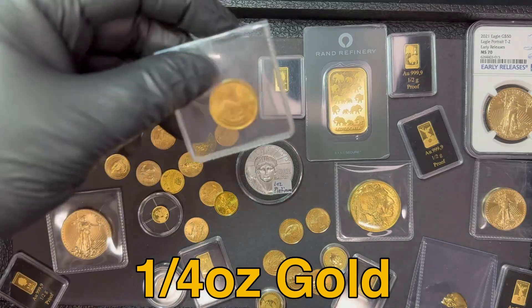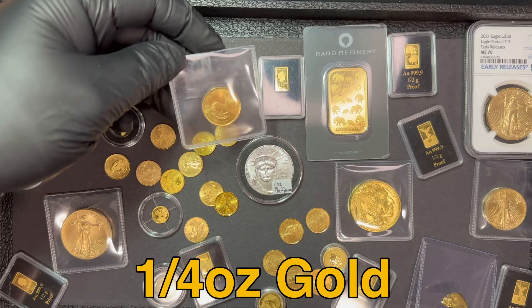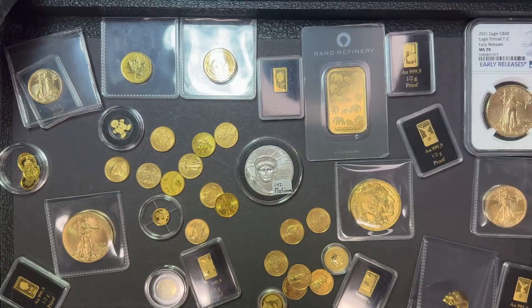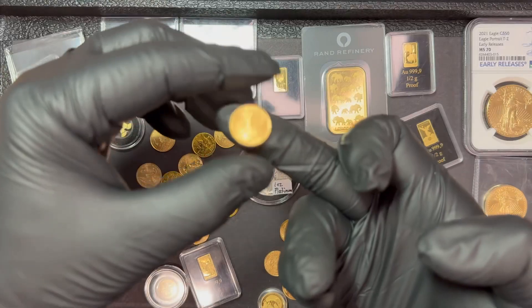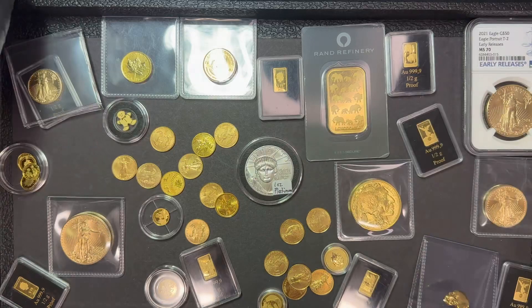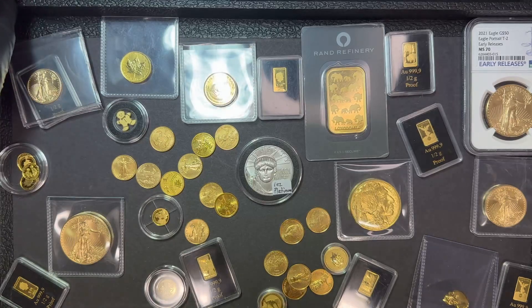We also have quarter ounce gold Krugerrands from South Africa. When you buy gold, you're going to pay the cheapest premium the bigger the size you go — same is true for silver. Buying a one ounce gold bar, you will pay a much lower premium than buying ten one-tenth ounce gold coins, because the smaller you go the higher the cost as premiums increase to cover the minting process. So if you can afford it, it's always the best value to buy a full ounce of gold, but that isn't always the most practical, so I just suggest doing what's right for you.